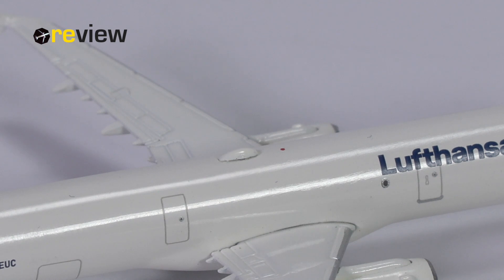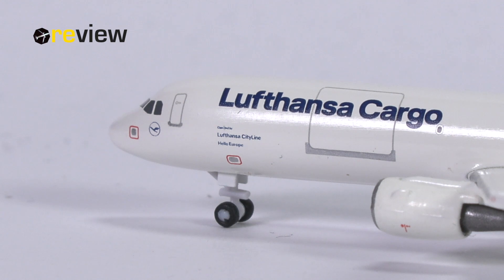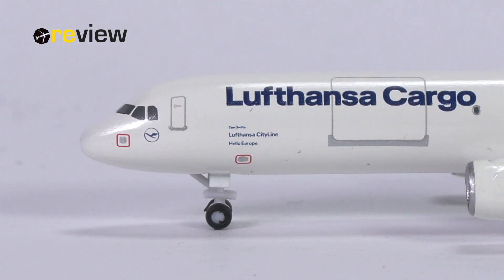I think the better solution would have been not to add it as a physical detail, but simply indicate it in print. But HAPA decided to just add a standard piece they already have laying around, instead of doing it correctly. Moving to the front of the aircraft, we can see the Lufthansa Cargo writing across the fuselage. Underneath that, we find more writing which says 'Operated by Lufthansa CityLine,' because that is the division of Lufthansa operating the aircraft on behalf of Lufthansa Cargo. Underneath that, we have the name of the aircraft, which in this case is 'Hello Europe.' We also have a few static vents, which is quite lovely.